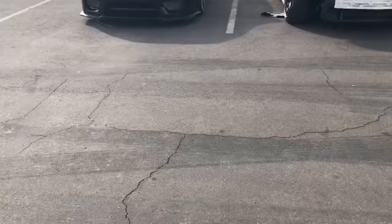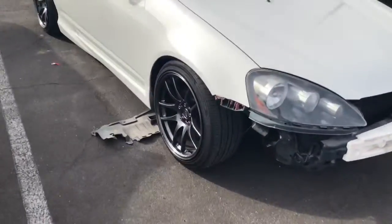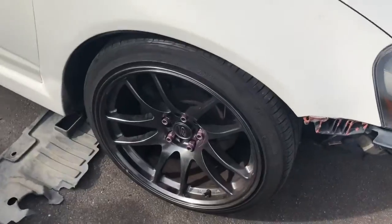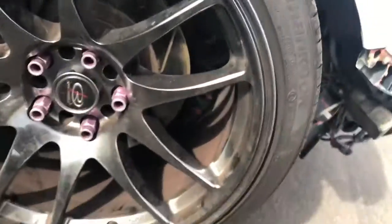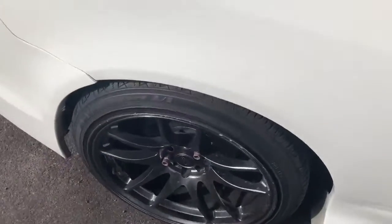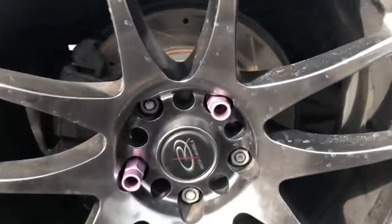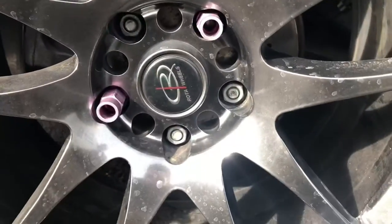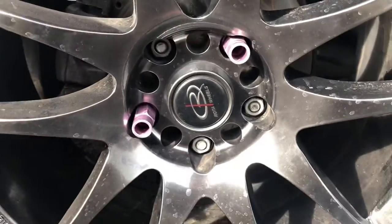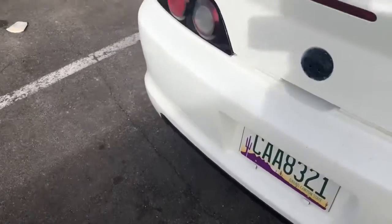One thing that I just noticed about the wheels - all of them have the purple five lugs, and this right rear one only has two.